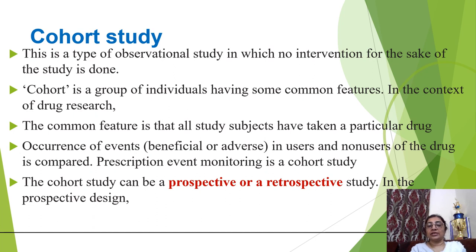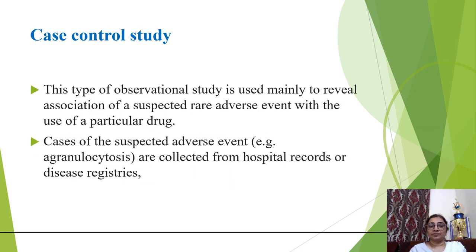The cohort study can be prospective or retrospective. A case-control study is a type of observational study used mainly to reveal the association of a suspected rare adverse event with the use of a particular drug. Cases of the suspected adverse event — for example, agranulocytosis — are collected from hospital case records or disease registers.